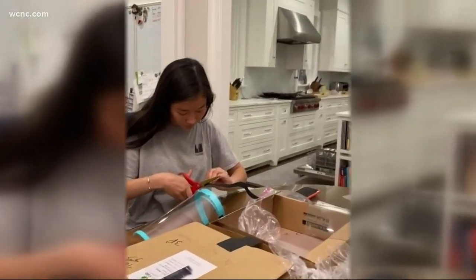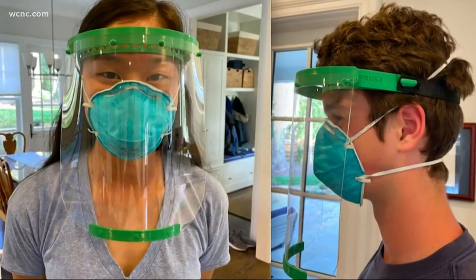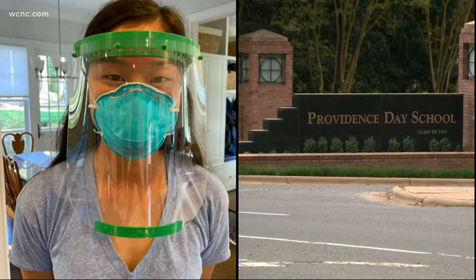The project: she and classmates at Charlotte Latin are now using 3D printers to help make shields for health care workers. They've teamed up with students at Providence Day School as well. This is what the design actually looks like, and what's really cool about it is the white pieces are what we're actually 3D printing at the school right now. This face shield came from Charlotte Latin.